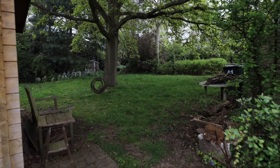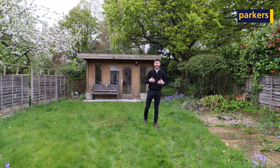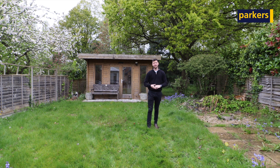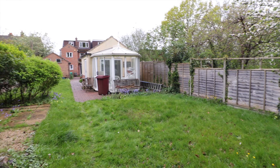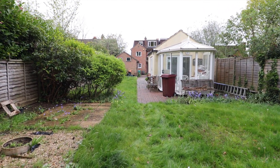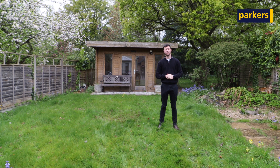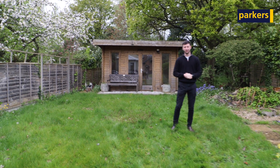To the back of the garden you have lovely surroundings — it's nice and secluded and a great play area for the children. Overall, with the house, location, and garden, it's perfect. The size of the house and garden is very rare to come across, so if you like what you've seen today and want to arrange a viewing, give us a call on 0118 942 2112. Thanks for watching.